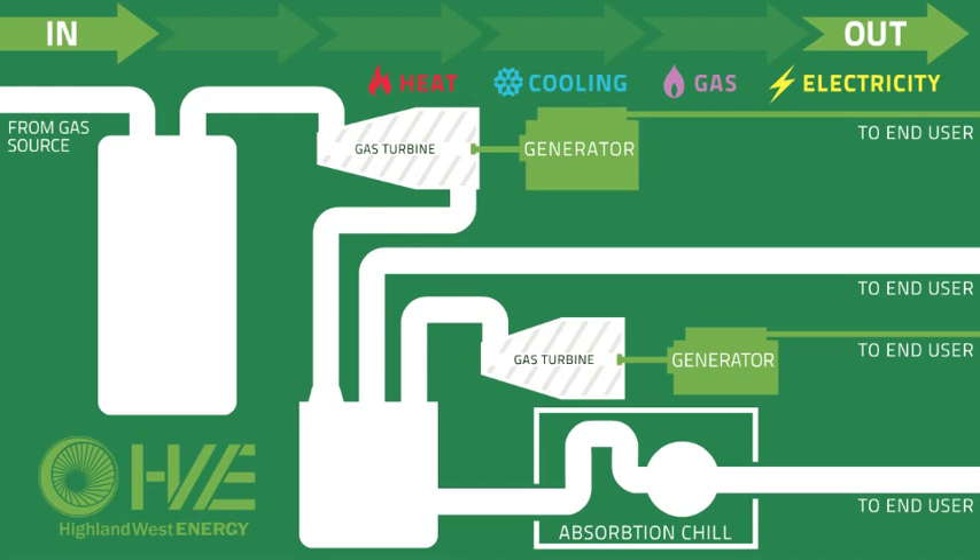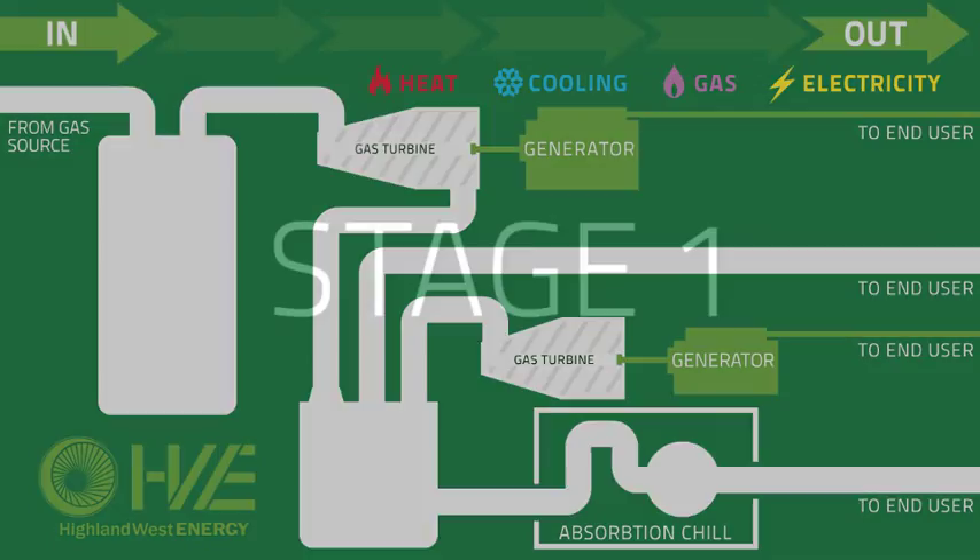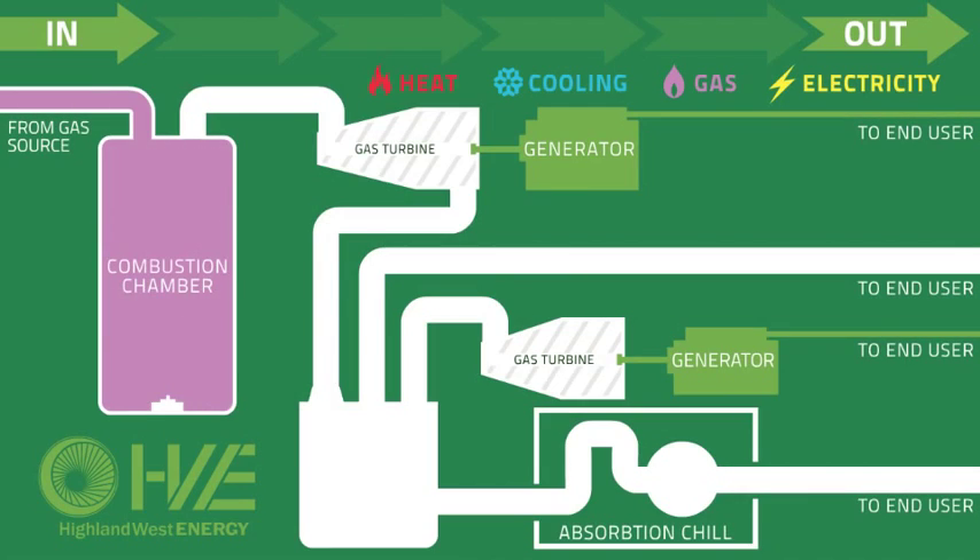There are four simple stages to a combined heating and power, or CHP, system. Stage 1: it begins by adding a fuel source to a turbine engine or a reciprocating engine. When the fuel source is added to the combustion chamber, the explosive reaction turns the generator of the engine.